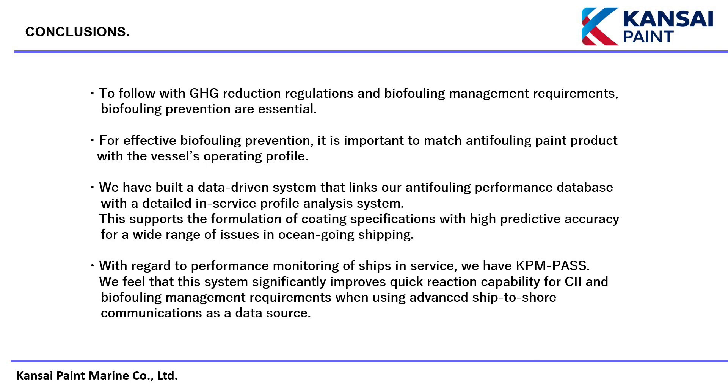To comply with GHG reduction regulations and biofouling management requirements, biofouling prevention is essential. For effective biofouling prevention, it is important to match anti-fouling paint products with the vessel's operating profile. We have built a data-driven system that links our anti-fouling performance database with a detailed in-service profile analysis system. This supports the formulation of coating specifications with high predictive accuracy for a wide range of issues in ocean-going shipping. With regard to performance monitoring of ships in service, we have KPM Pass, which significantly improves quick reaction capability for CII and biofouling management requirements when using advanced ship-to-shore communications as a data source.